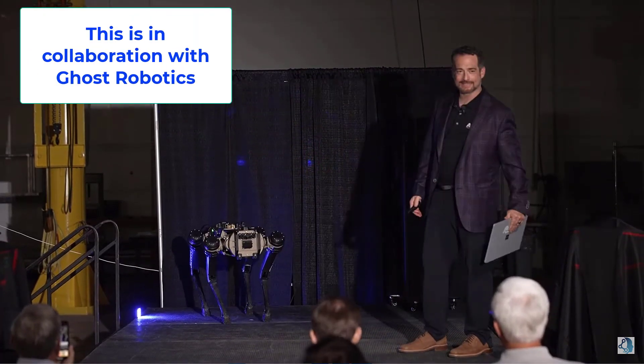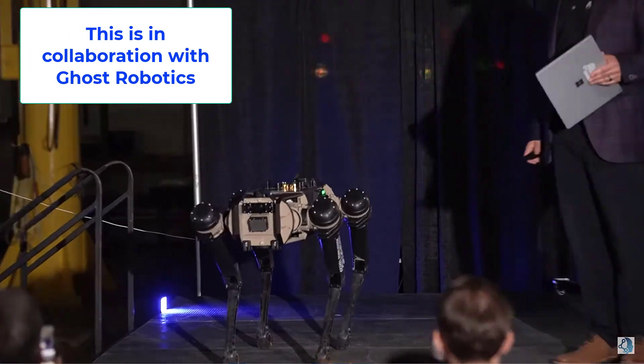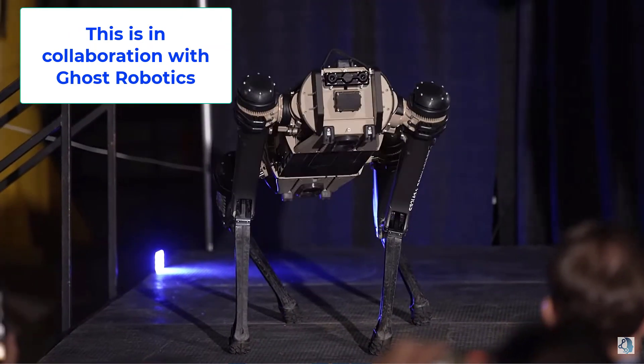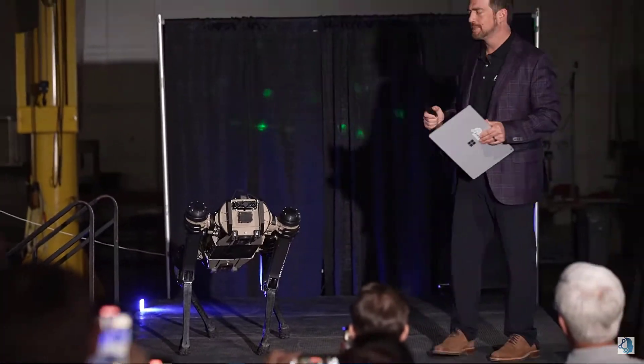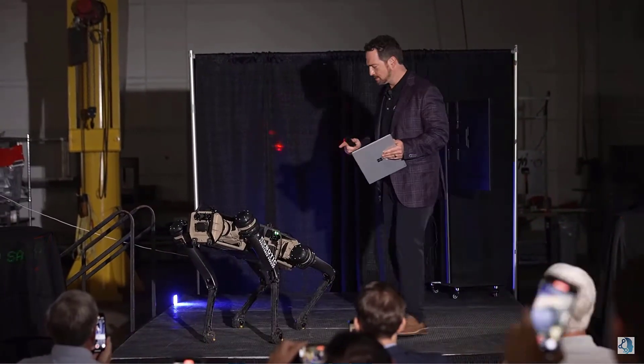There is no known comparable solution available today that blends technology, usability, unique features, and price. There have been upgrades to SCOT and other stationary robots have been built and tested. The company is headquartered in Ferndale, Michigan, was founded in 2010, and trades on the pink sheets.